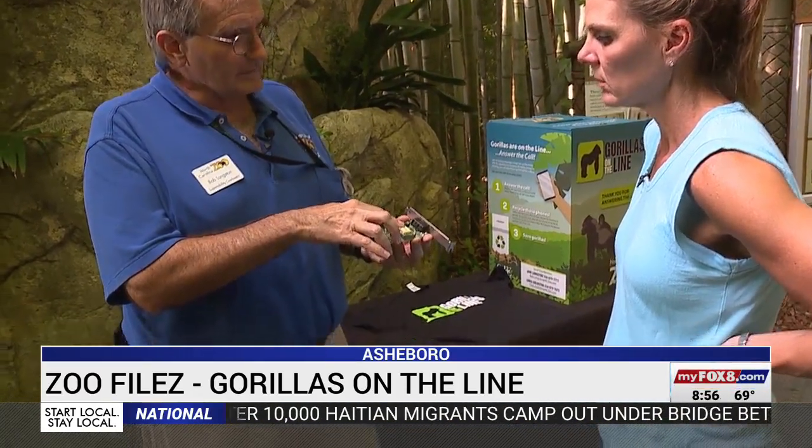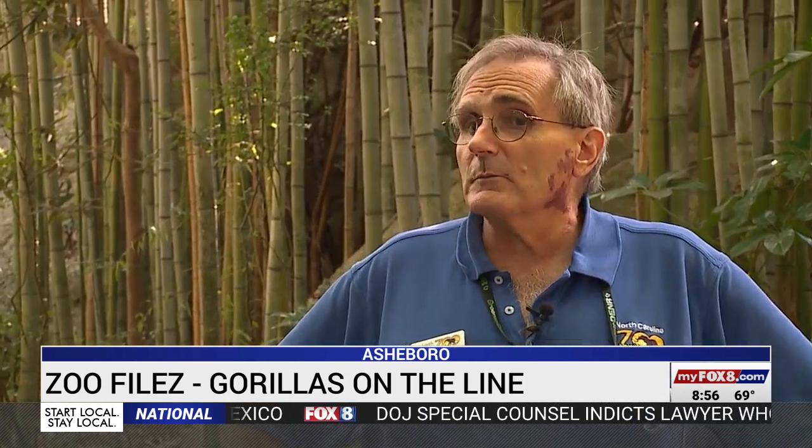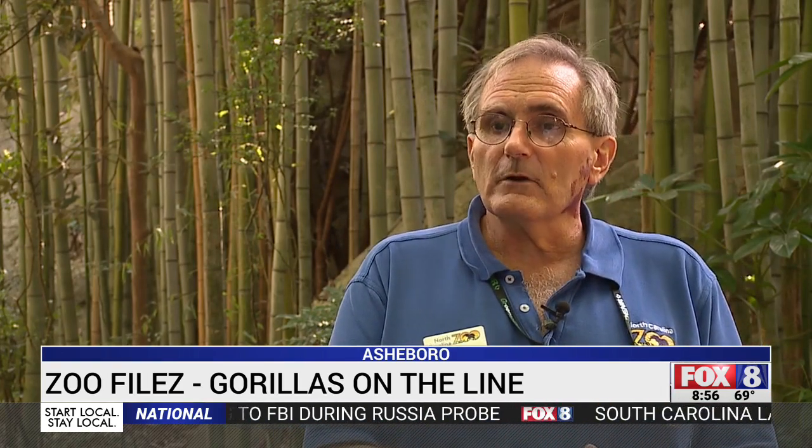This is actually the device that Coltan — columbite-tantalum — is used to make. Coltan can be recycled from old devices. The material in Coltan is 100 percent recoverable, and since it's recoverable and recyclable, we can take your cell phone that you're not using, send it off to our recycling partner, and they recover the Coltan and use it to make a new device without having to mine.